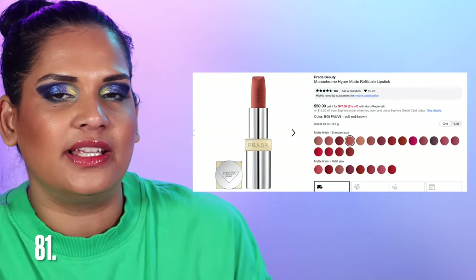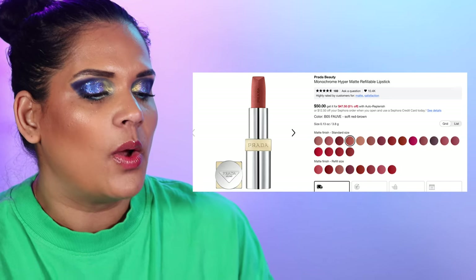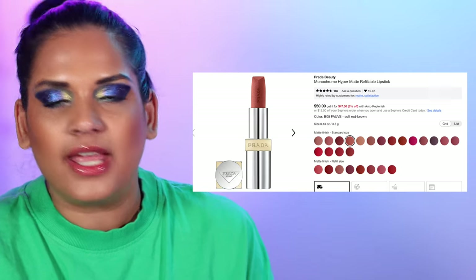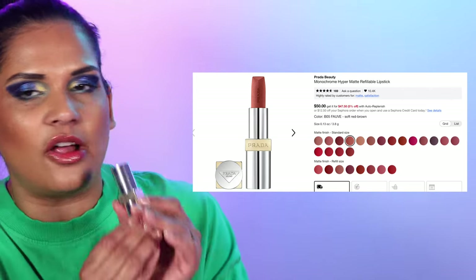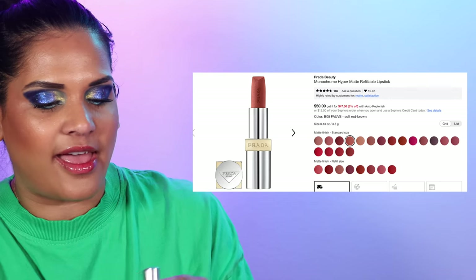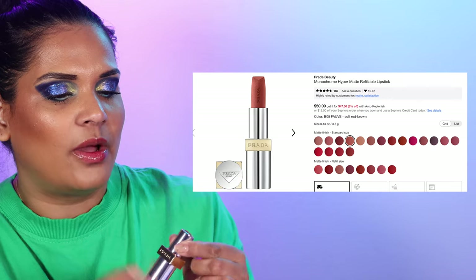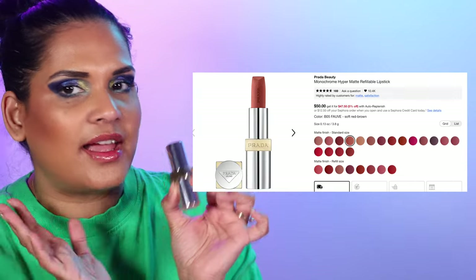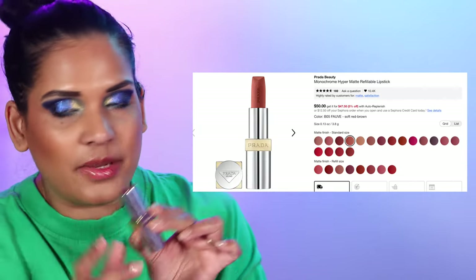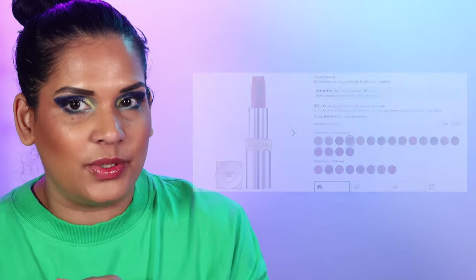Prada Beauty recently launched on Sephora and I got a few things. My favorite was probably their matte lipstick — I just got one shade. The lipsticks are quite pricey at $50, but it's a really pretty terracotta brown shade. Again, it's a great time to pick up luxury makeup because I rarely see it go on sale.